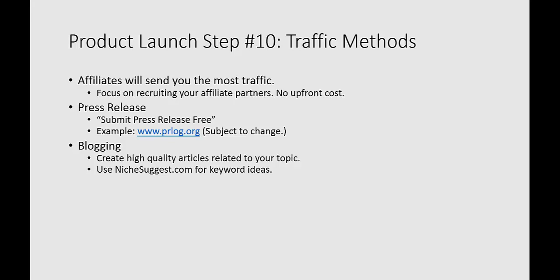Niche suggest is a really neat free tool. You can sign up for a free account, type in your niche — if it's golf, if it's relationships — and then see what kind of keywords people are looking for related to those phrases. You could create blog content around those, or video content, or any number of things.